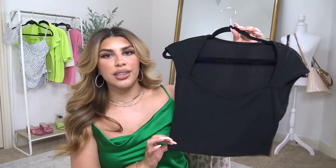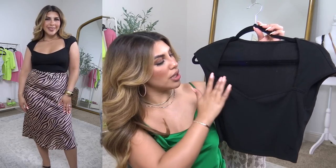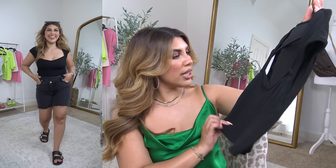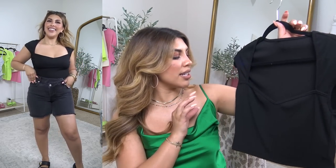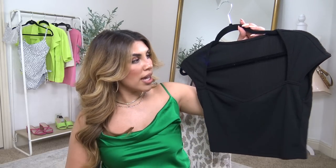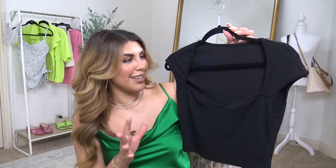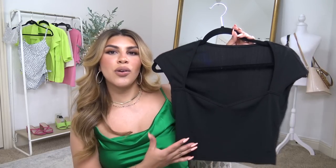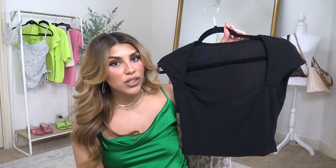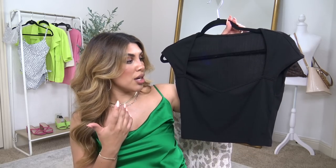Then I also picked out this little sweetheart neckline top with cap sleeves. I love the ribbed fabric — it is very stretchy and it's just such a cute not-so-basic basic. I don't have anything like this. I did recently share an Amazon basics video and when I saw this on their storefront, I added it to cart immediately. It's a great basic I can wear anywhere — with denim shorts and converse, a midi skirt and strappy heels. There are just so many ways to wear this.